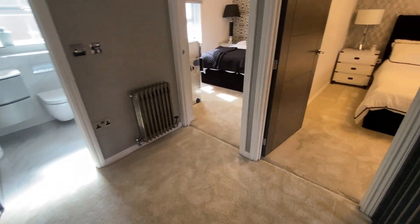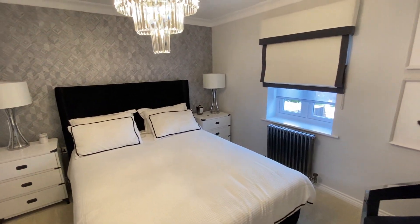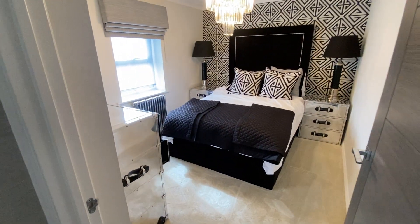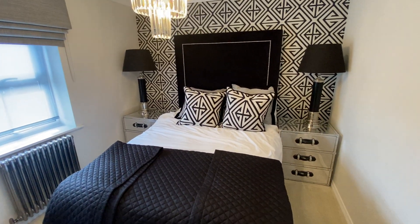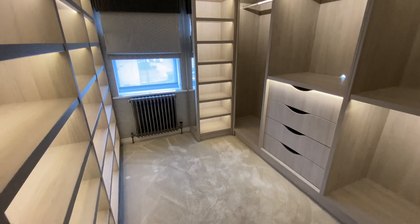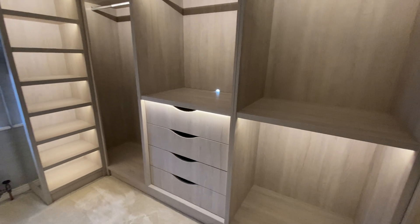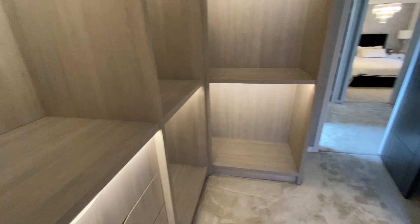Across the hallway there is another good double bedroom, and next door yet another double bedroom. Across the hallway, what would have been the fourth bedroom has now been fitted out as a walk-in dressing room with shelving, hanging space, drawer storage and courtesy lighting.